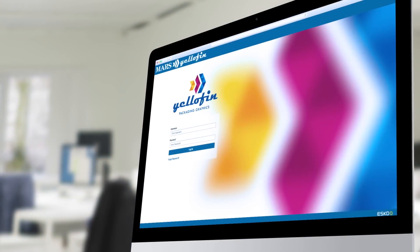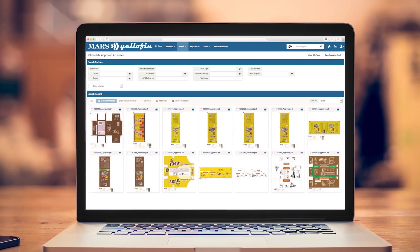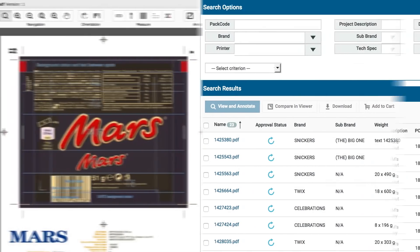Mars consolidated all packaging artwork development projects into a single artwork workflow platform. Esco's WebCenter is a powerful and user-friendly web-based platform that manages packaging pre-production specification, approval and project lifecycle.